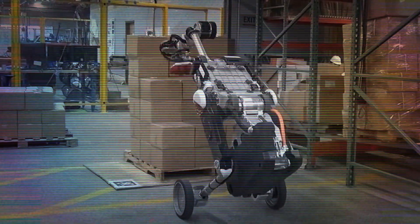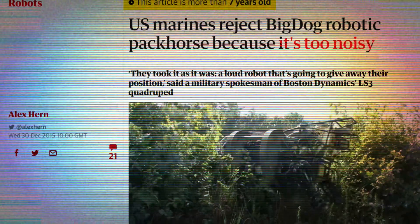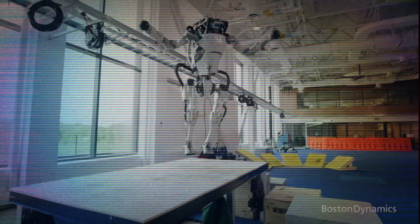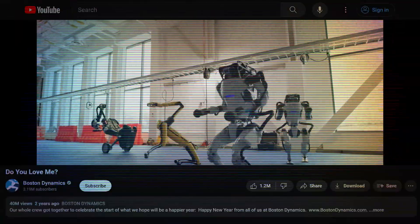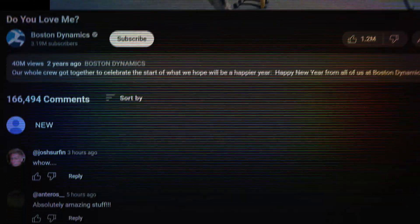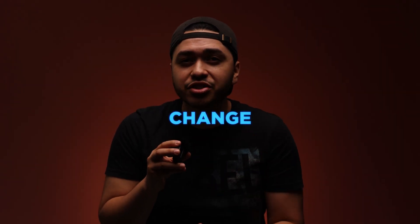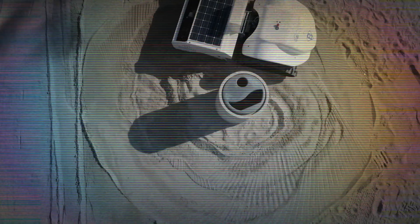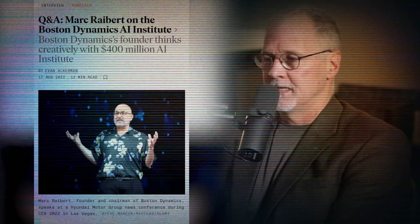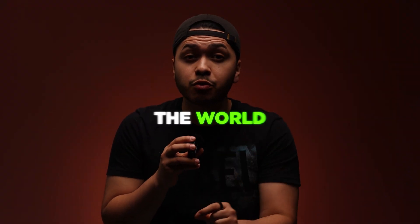It's really unbelievable how far Boston Dynamics has come — from the noisy and clumsy Big Dog in 2005 all the way to the latest iterations of Atlas and Spot in 2021 that can even dance together. I personally think these robots will change the way we live our lives for the better, assisting the elderly, aiding in disaster relief, ocean cleanup, and recycling. It started with just one man's passion project and turned into his wildest dream, inspiring the next generation of engineers to do the impossible and change the world for the better.